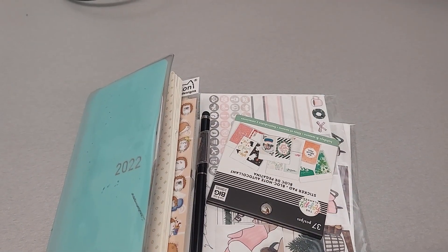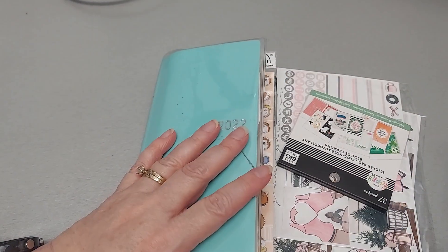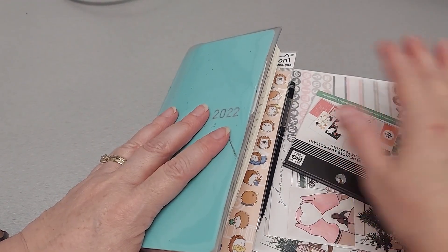Hi friends, this is Chris with Josephine's Designs. I am back with my poor, sad Hobonichi. We're at the end, the last month, and it is starting to just get tortured at this point.